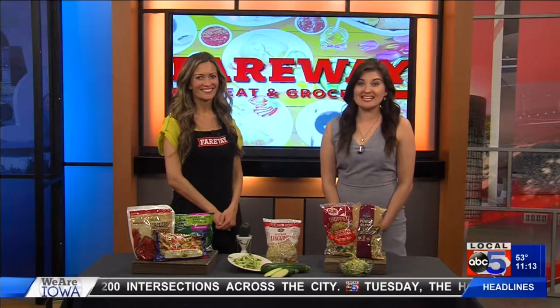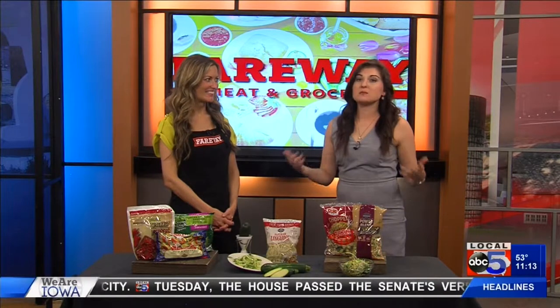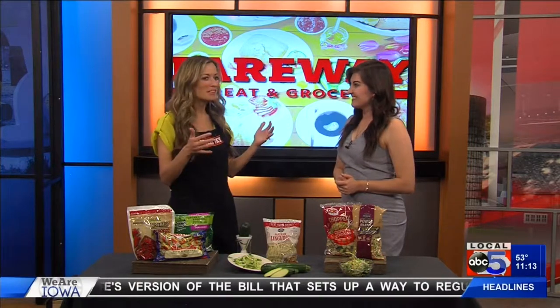Welcome back, everyone. Joining me today is Caitlin with Fairway. So we brought some vegetables because, let's be honest, not all of us just like to pick them up and eat them. You always hear people say eat your veggies, but a lot of us don't know how, or some easy ways to really do that in our daily life.